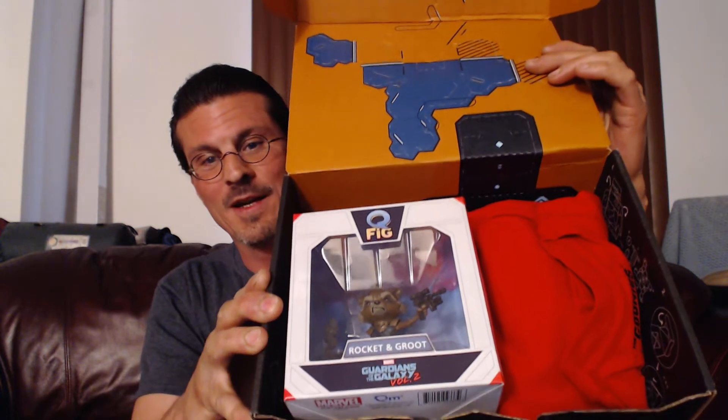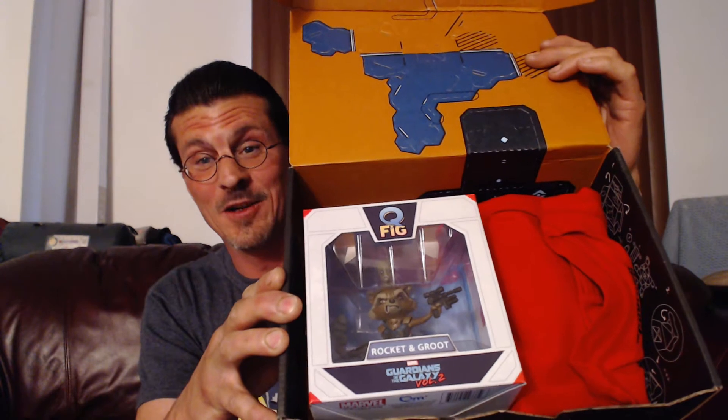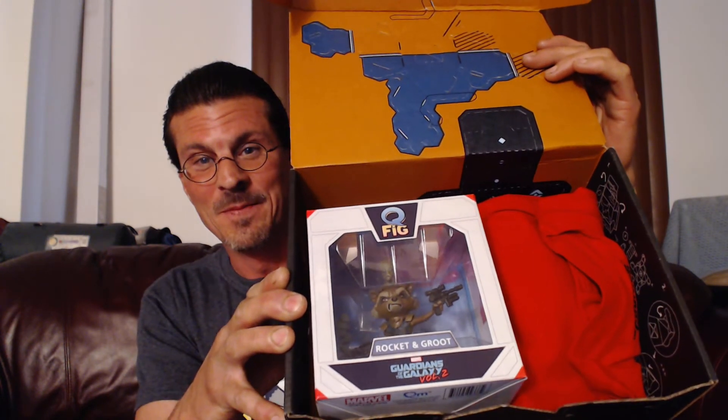So as usual, you get to see it before me, sort of, in moments. Oh, it's Rocket. That's pretty cool. So the Q-Fig is Guardians. I was hoping for either the shirt or the Q-Fig. It's awesome. And the box looks really cool, because it's perforated with a whole bunch of things. I'm kind of wondering whether it might be a gun. Well, we'll find out.